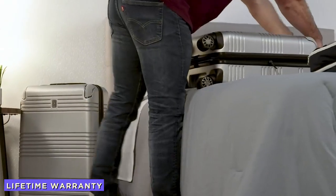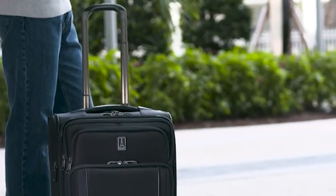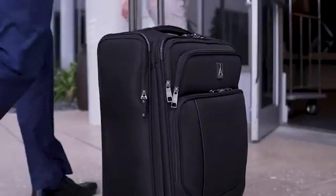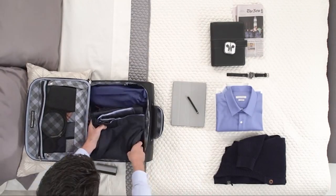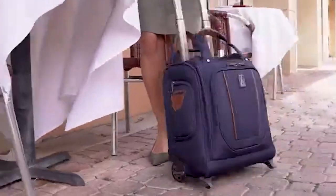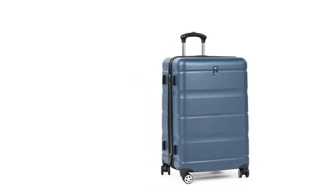Another major advantage of buying Travelpro luggage is that it offers a lifetime warranty. The luggage offers a manufacturing warranty and material warranty for a very long period of time because of the high durability of the product. If any damage happens to the handle, wheel, or zipper, the company will either replace the bag or replace the damaged part for free.